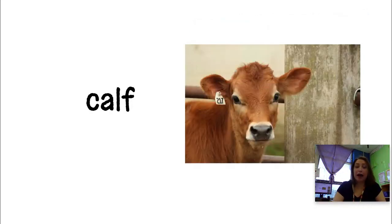Next we have a calf. A calf is a cow that is less than a year old, so it's kind of like a baby, or like a child or a kid. A calf is a little tiny baby cow.